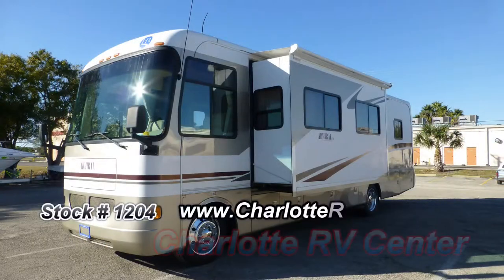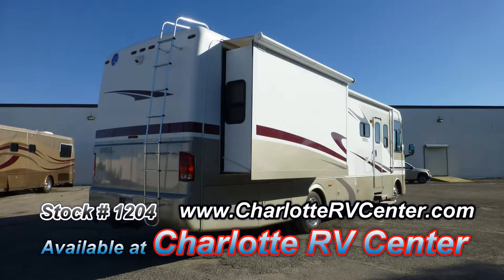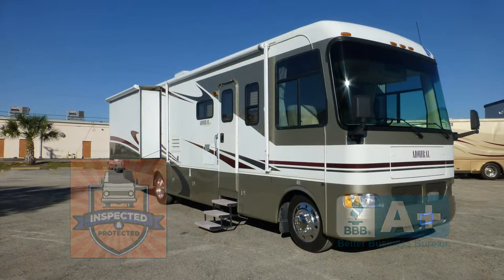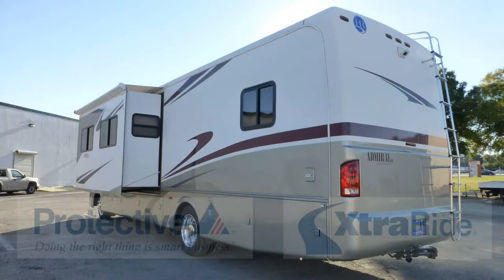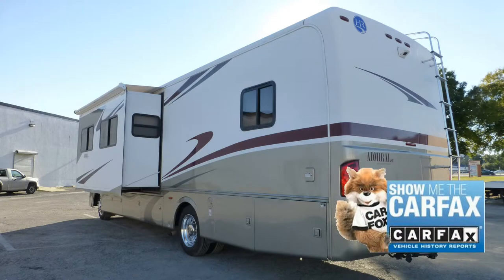The exterior is in excellent condition, has a wonderful lustrous appearance and shows little to no signs of wear and tear. This very nice coach has passed our thorough inspection process and earned the inspected and protected seal of approval. It also includes the industry's best extended warranty and a free Carfax report.